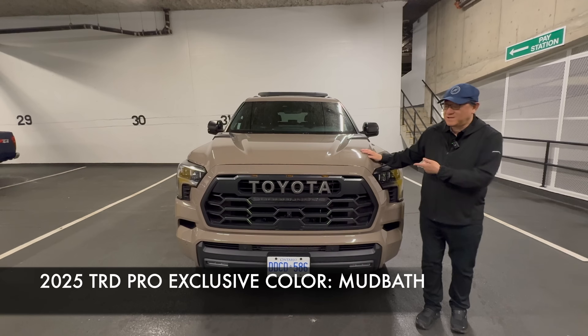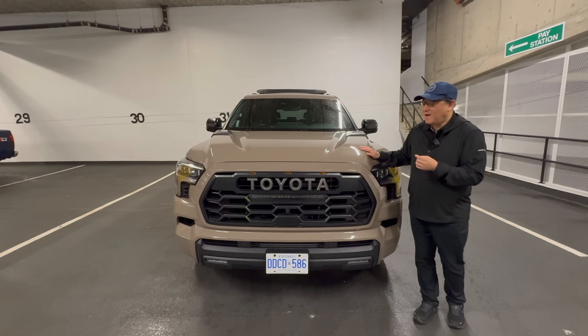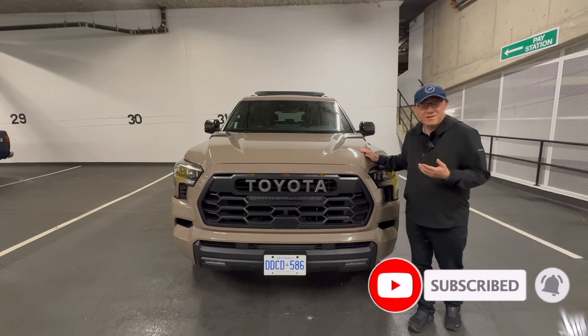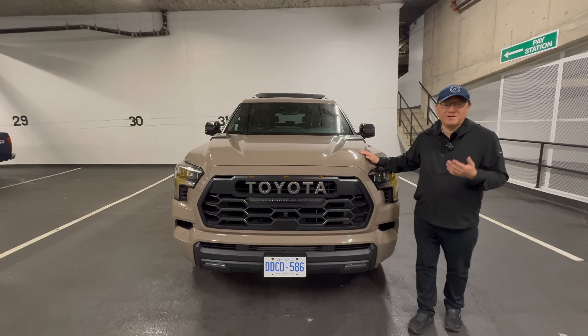They could have maybe come up with a better name for this, but it is kind of an earthy, muddy color. Not my favorite color, but it is unique. And who knows what's going to happen in the future, because every year Toyota will change the exclusive TRD Pro color.